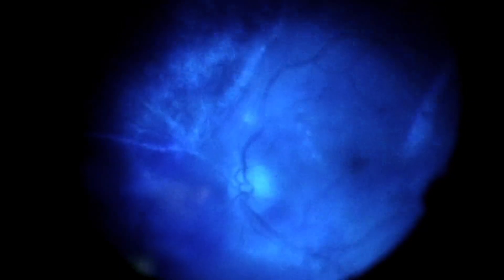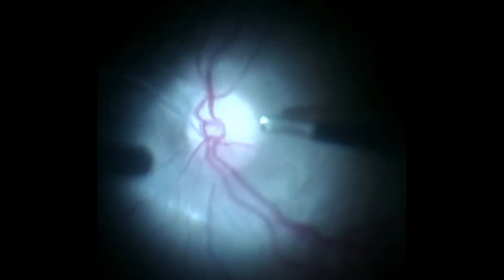The surgeon decided to use brilliant blue dye to improve the contrast, and so it was possible to remove the posterior hyaloid using retinal forceps.